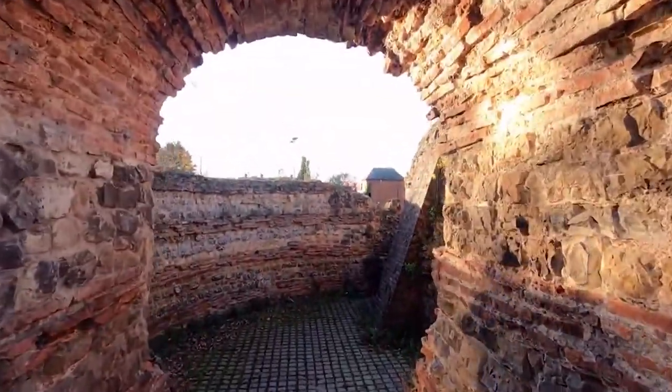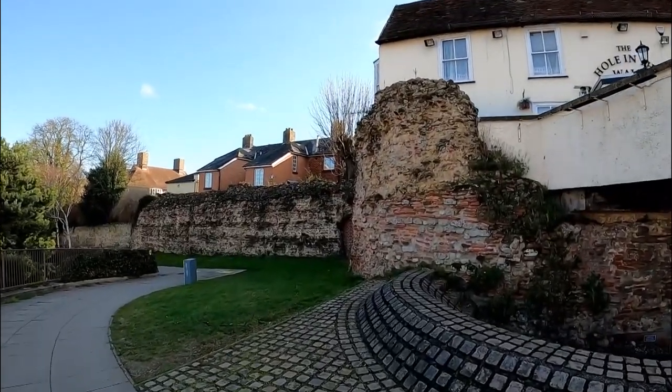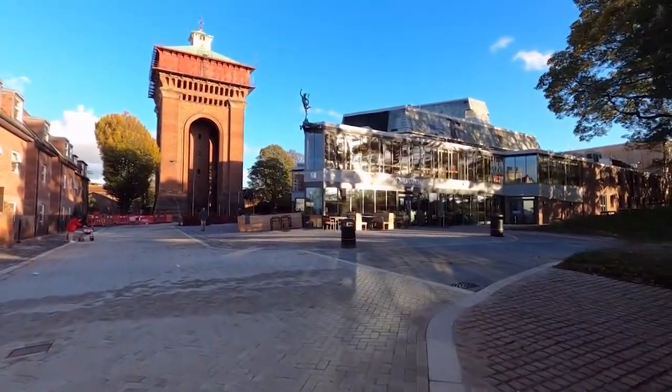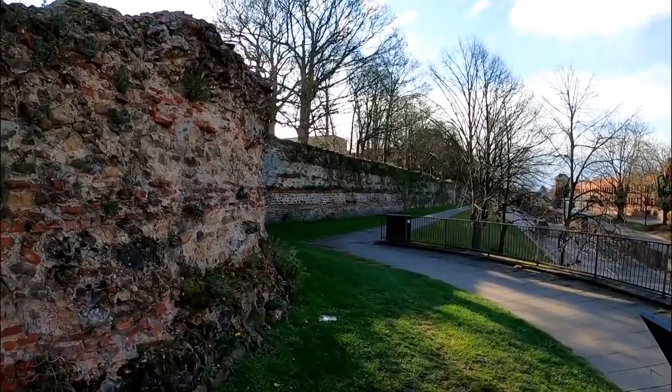Explore the evocative ruins of Balkerne Gate, a symbol of Colchester's Roman heritage and cultural identity. From Balkerne Hill, enjoy panoramic views of the city's historical landmarks, including remnants of the ancient walls.